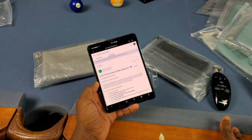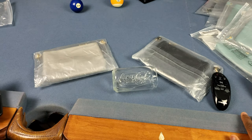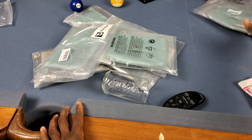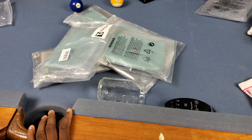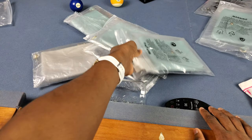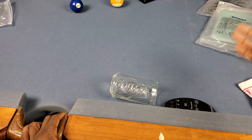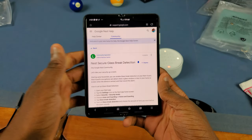Before I start, sorry for the messy table — something kind of funny has been happening. Y'all see all of these? There's so many of them right now. These are all fanny packs. I don't use fanny packs, but they've just been coming from some random person with a random name to my address. I don't know who it's been coming from, but at least every week I get a package from Amazon and it's a fanny pack again. Anyway, that's off topic.